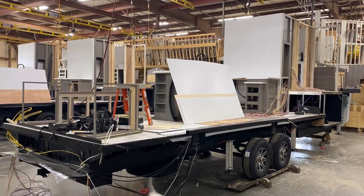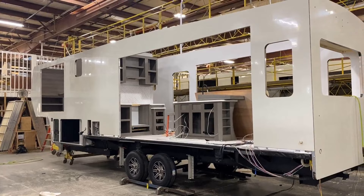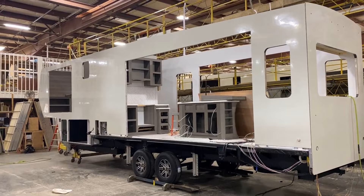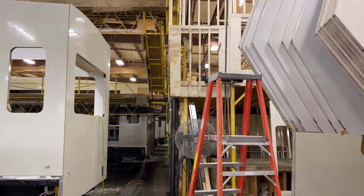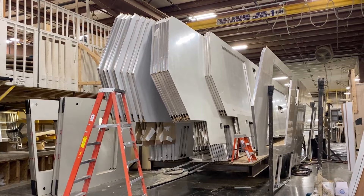Eventually they hit a point where they can't do any more stuff inside until the walls start going up — so the walls start going up. Keystone has one centralized lamination facility that does all their lamination for all their brands. One update: historically, Fusion and Montana had CNC-routed sidewalls, but they've actually gone away from that.